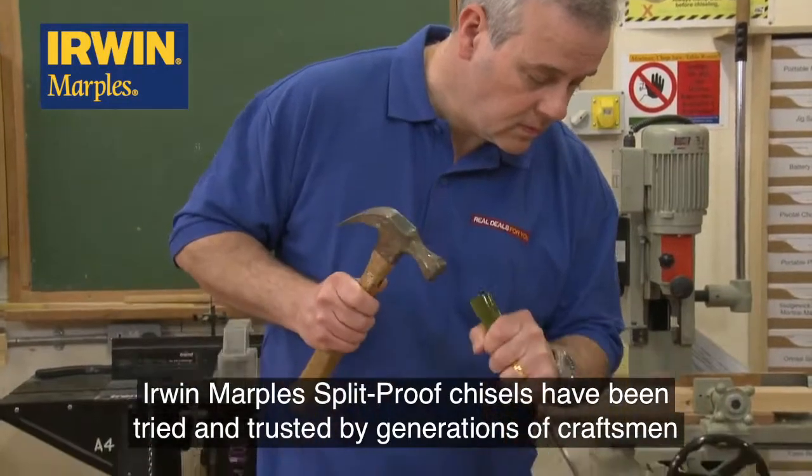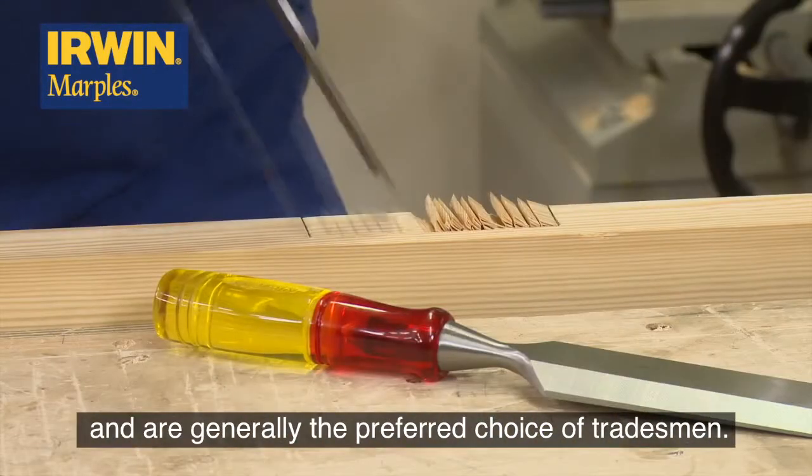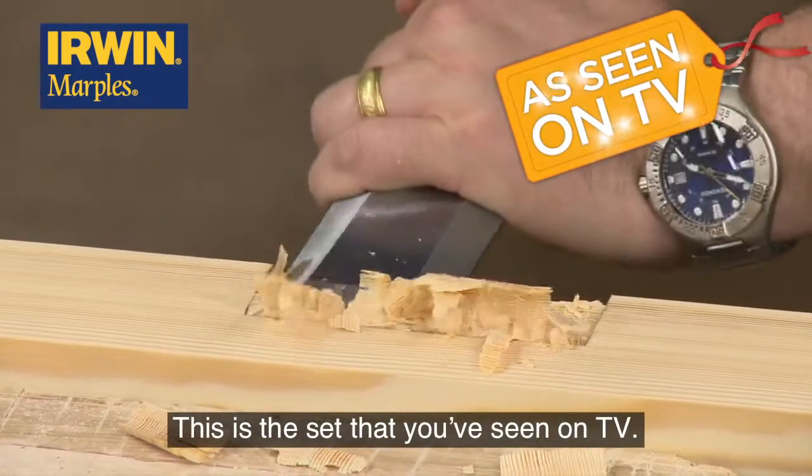Erwin Marples split-proof chisels have been tried and trusted by generations of craftsmen and are generally the preferred choice of tradesmen. This is the set that you've seen on TV.